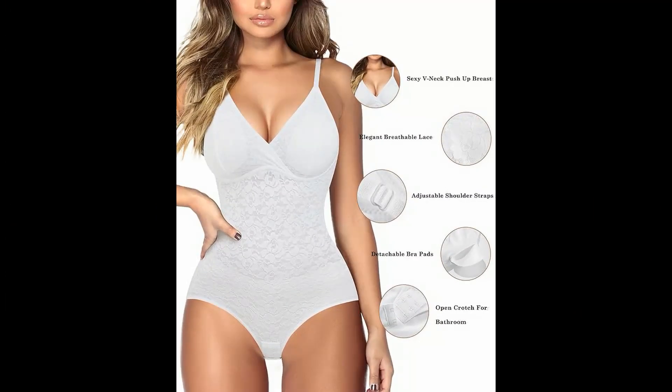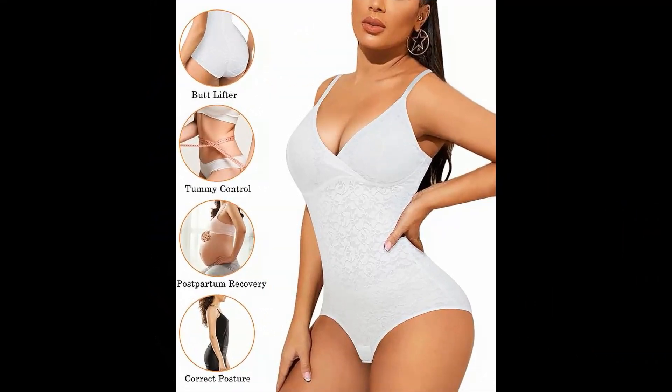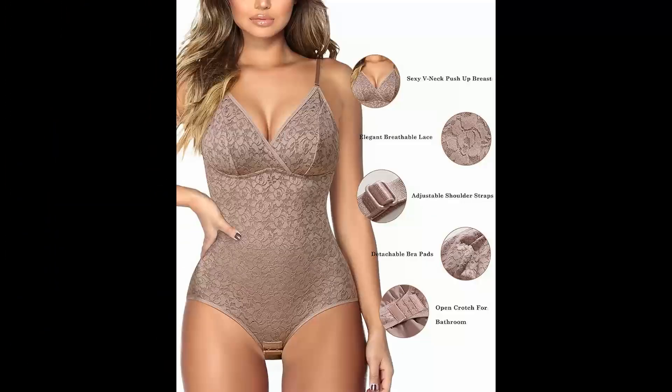REYEOGO Shapewear Tummy Control Bodysuit Cute Lace Cami V-Neck Tank Top Waist Trainer Vest Smooth Body Shaper Slimming Corset. Fabric type: 64% Nylon, 36% Spandex. Care instructions: Hand Wash Only. Origin: Imported.